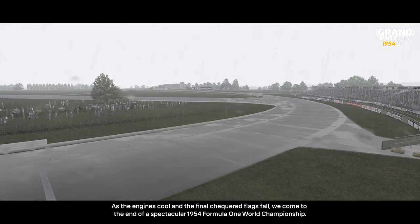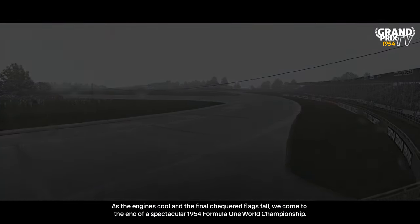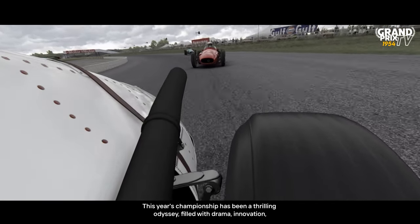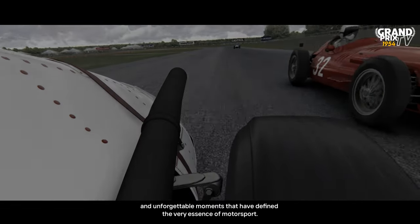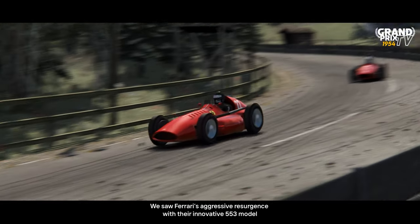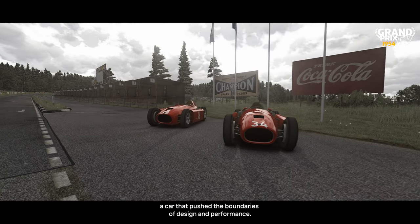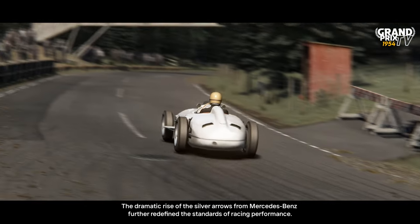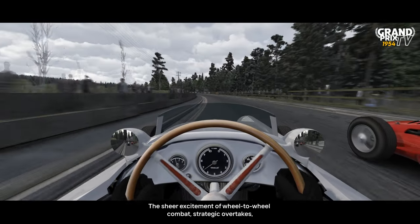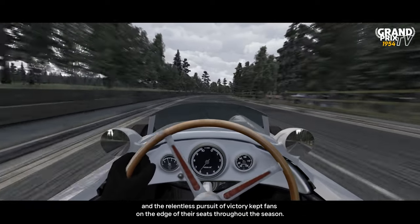As the engines cool and the final chequered flags fall, we come to the end of a spectacular 1954 Formula One World Championship. This year's championship has been a thrilling odyssey, filled with drama, innovation and unforgettable moments that defined the very essence of motorsport. We saw Ferrari's aggressive resurgence with their innovative 553 model, and witnessed Lancia's impressive debut with the groundbreaking D50, a car that pushed the boundaries of design and performance. The dramatic rise of the Silver Arrows from Mercedes-Benz further redefined the standards of racing performance. The sheer excitement of wheel-to-wheel combat, strategic overtakes and the relentless pursuit of victory kept fans on the edge of their seats throughout the season.